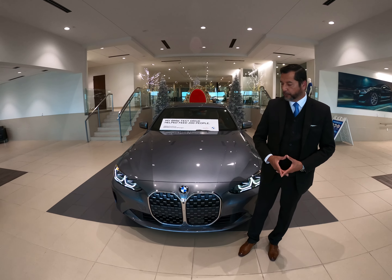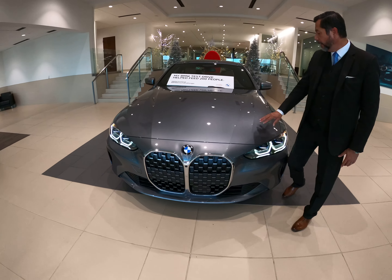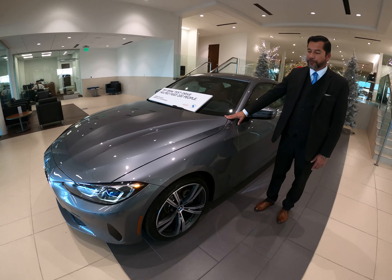Introducing the new BMW 4 Series for 2021, featuring a prominent new grille and new design. The car is much more athletic than the previous generation.